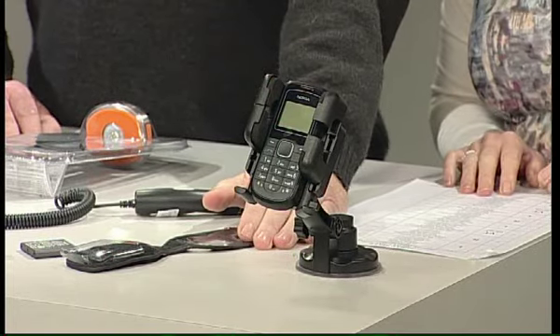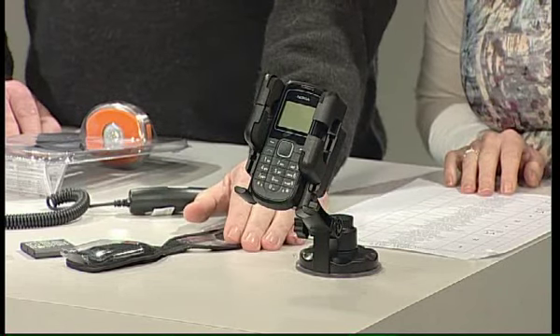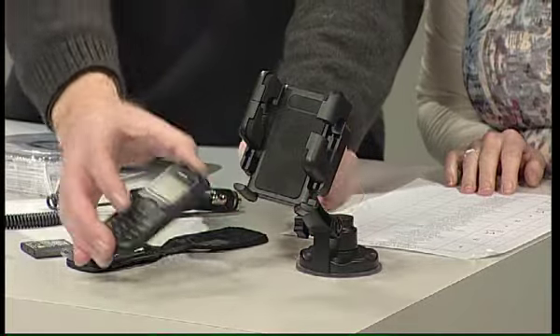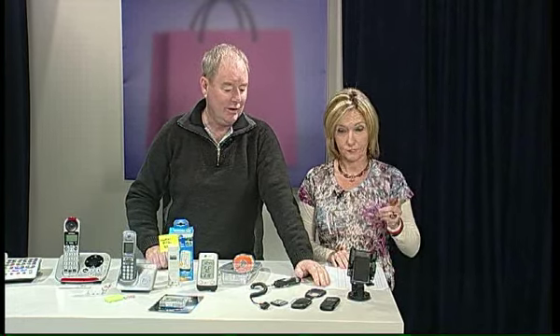How much are they? Those ones are $29 for that particular version, and there are other versions as well. It's a quick release — you just push it and it pops out. It fits most cell phones, actually. Does it take the iPhone? Yeah, it does. Even those flash people with iPhones.